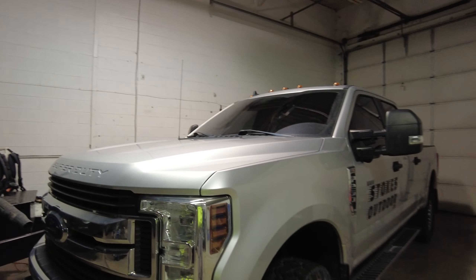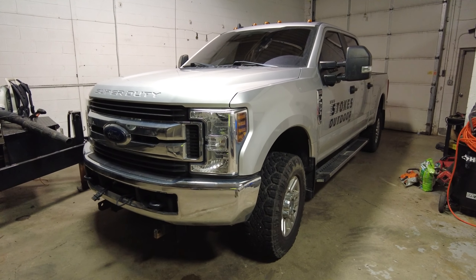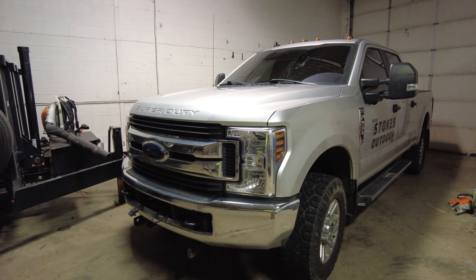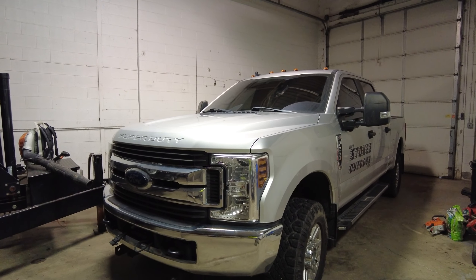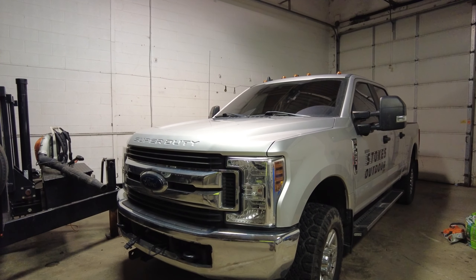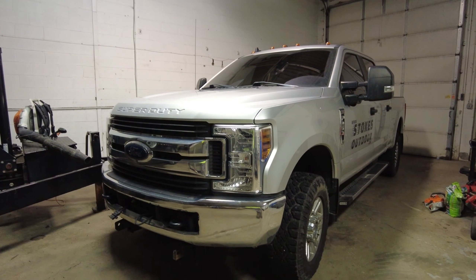I could have and probably should have gone ahead and ripped out the whole windshield and done it properly. But I'm kicking myself for not having this done under warranty. That being said, it probably would have been covered even if I'd gone to the dealer maybe out of warranty.